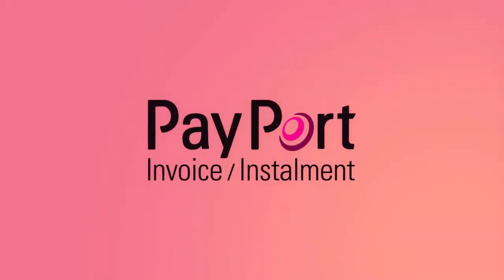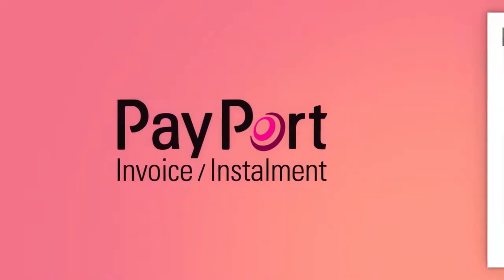Payport is an easy and safe invoice service for both you and your customers. By offering Payport, your online shop is made more attractive. You avoid risks and receive payment directly.